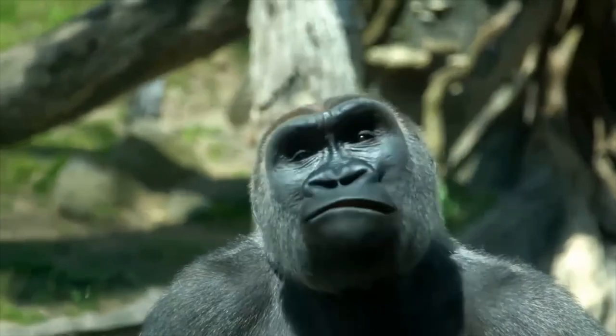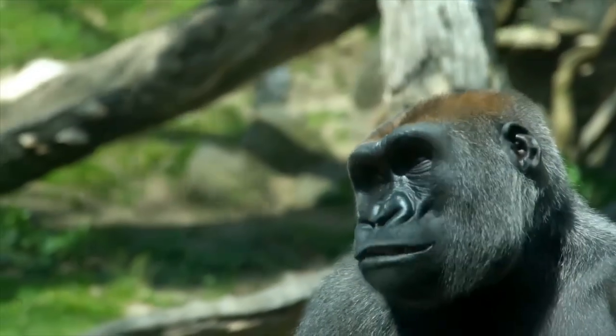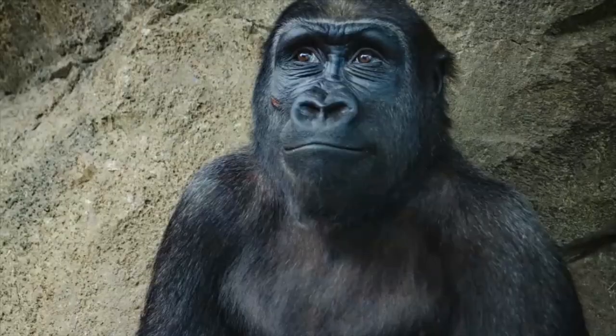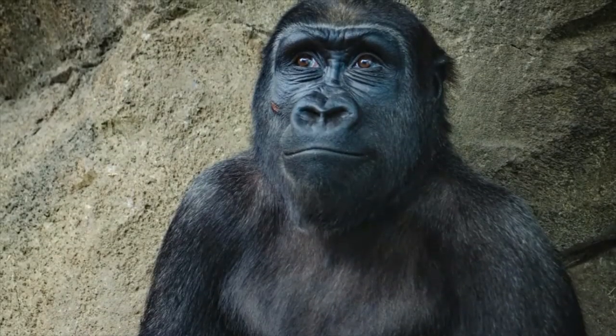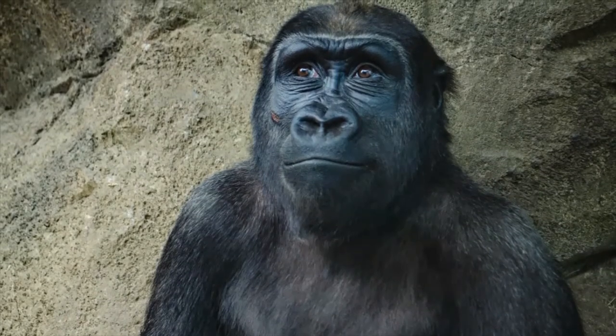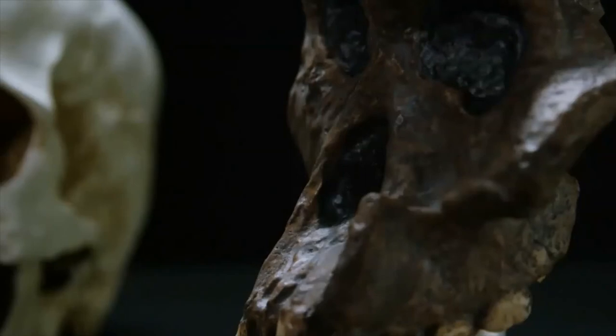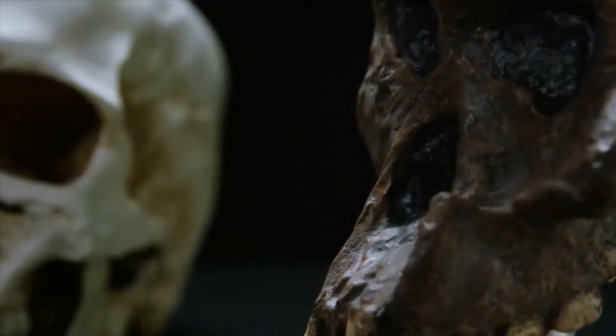1.85 million years ago: the first truly modern hand emerges. 400,000 years ago: Neanderthals first begin to appear and spread across Europe and Asia. 300,000 to 200,000 years ago: Homo sapiens, modern humans, appear in Africa.